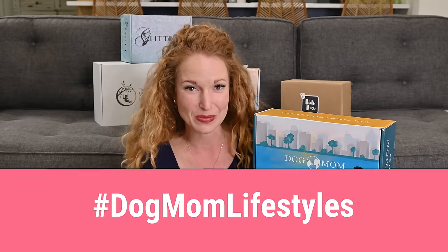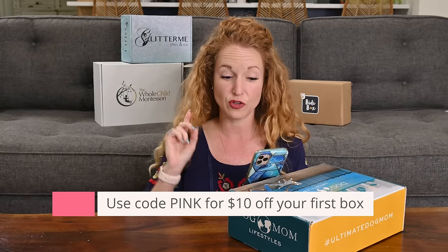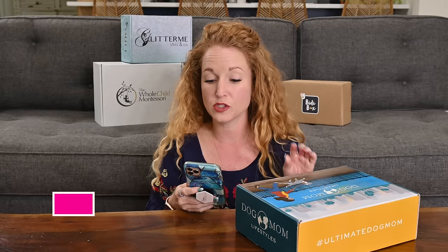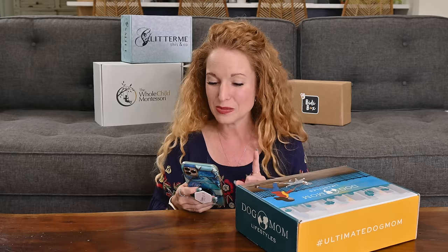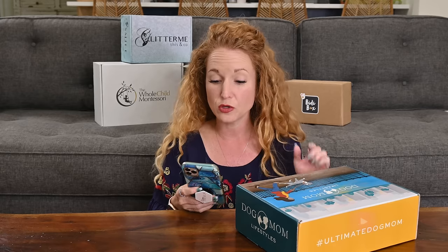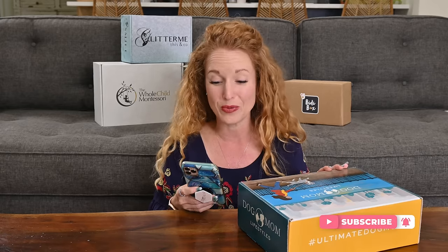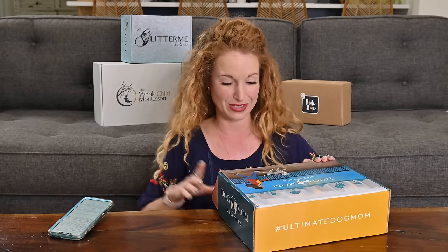The very first box we're opening is Dog Mom Lifestyle Box, and this is a giveaway box. To enter to win, write what you love about it and use the hashtag. Dog Mom Lifestyle is a monthly subscription at $44.99 — use code PINK to get $10 off your first box. The brand centers around a monthly ritual to help dog moms love themselves as much as they do their dogs. They support dog moms through an online community featuring guest speakers and rescue stories. A huge part of their mission is animal welfare, and they donate $1 per box to rotating dog welfare groups.